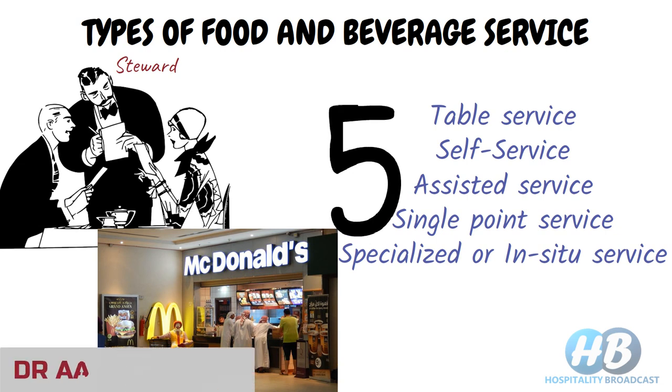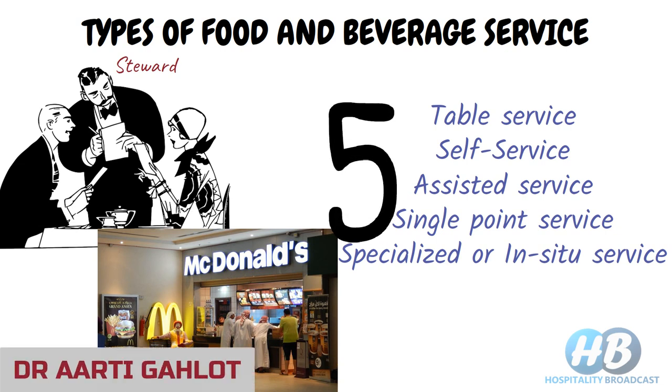Hello friends, this is Dr. Aarti Ehrot. Welcome to Hospitality Broadcast.